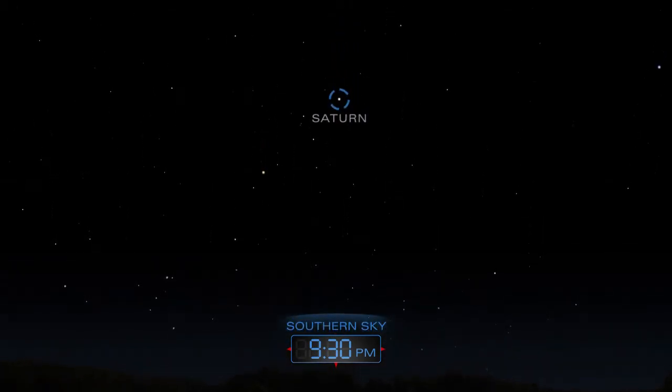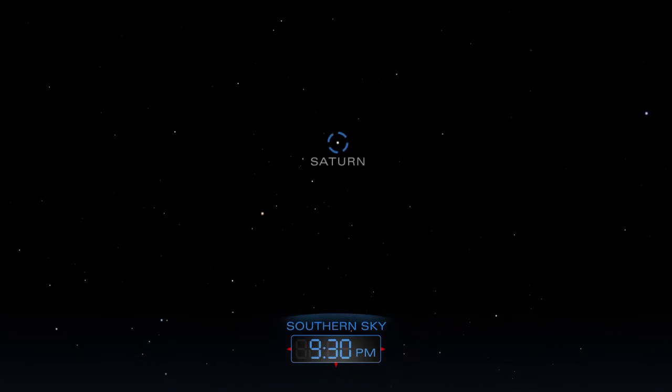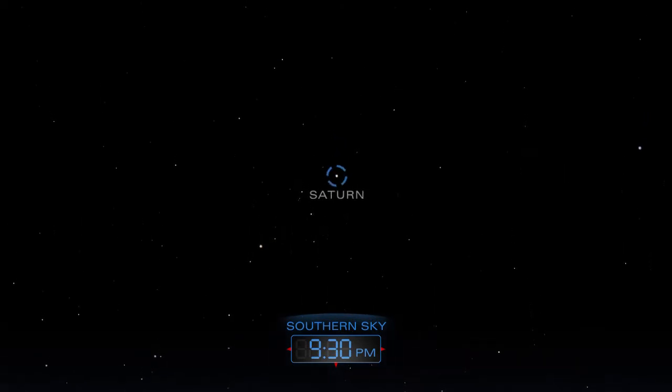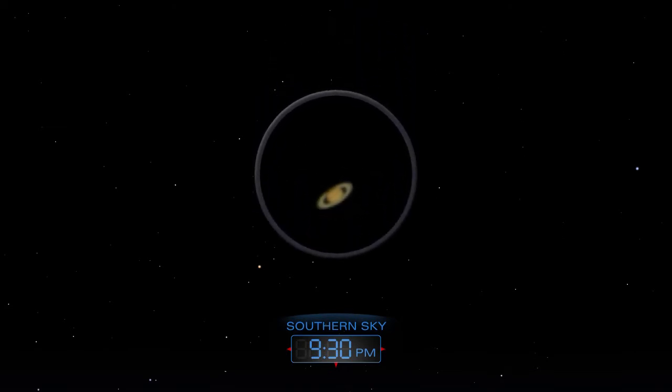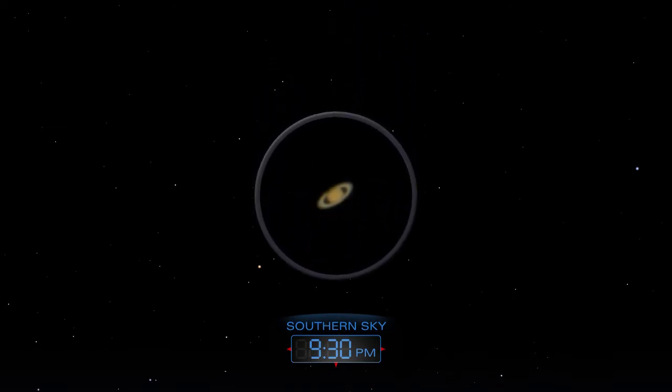After dark, look for Saturn high in the south. Its rings are easy to see with a modest telescope.